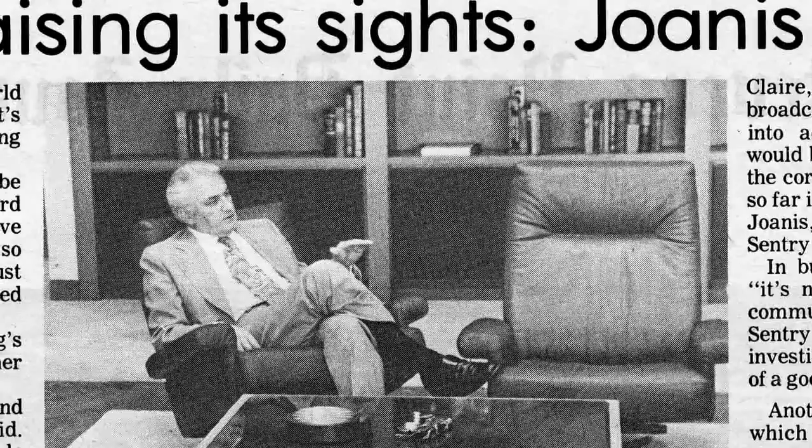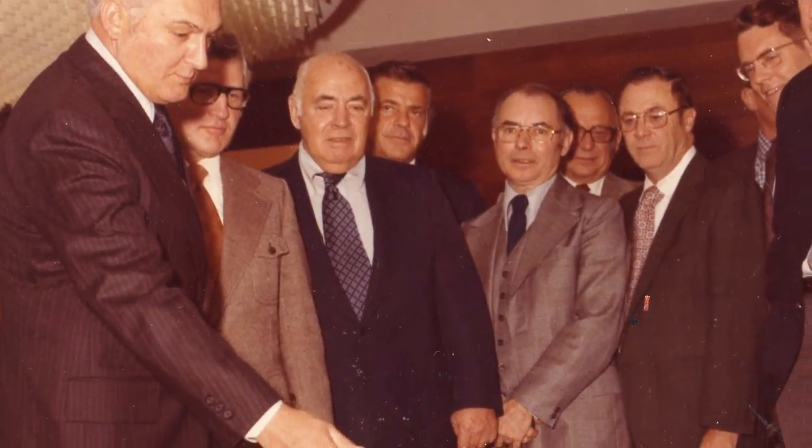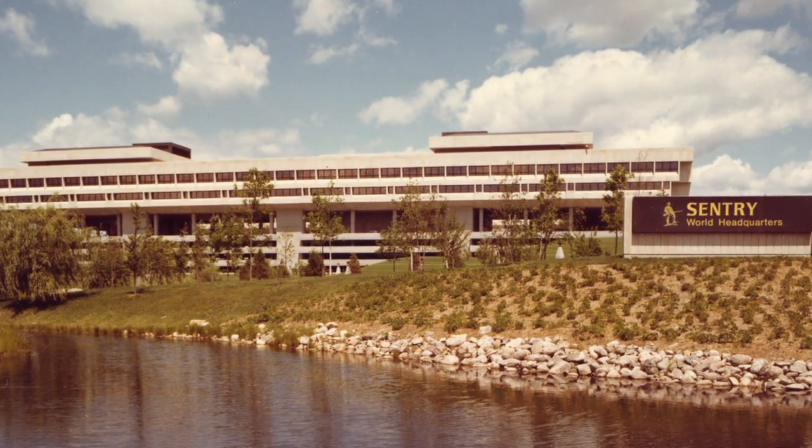Under Jonas' enthusiastic leadership, Sentry experienced vast expansion, leading to the construction of Sentry World Headquarters, or what is now known as Sentry Home Office.